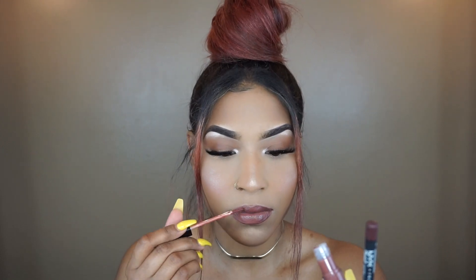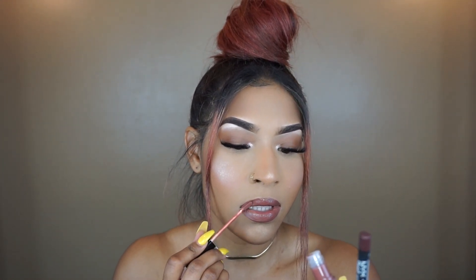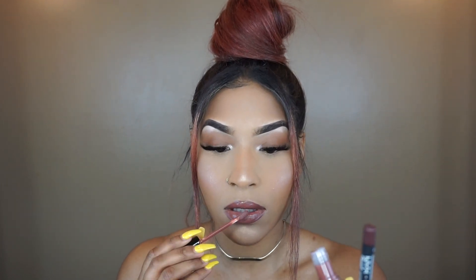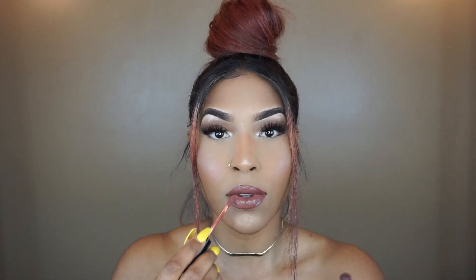Then I'm going to be taking my Anastasia Sepia Lip Gloss. This used to be like my go-to lip gloss literally for every look. I ran out and I literally just now got it back — I have no idea why it took me so long. I love this lip gloss because it's just such a really pretty everyday kind of lip gloss. You can even wear it at night too, and it's just such a pretty color. Look at that.